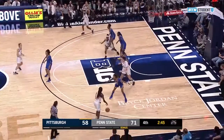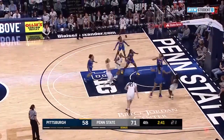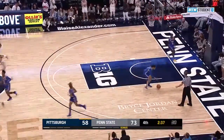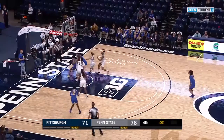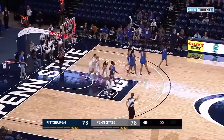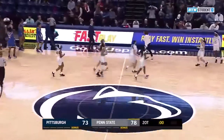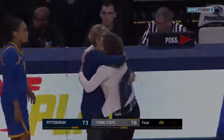McDaniel gets a screen from Wallace, rejects it, drives baseline, pulls up from outside the paint — swishes it. 40 points even for McDaniel. Misses it anyway — Brown with the follow-up, puts up the layup attempt, won't go. Brown follows with her own make — trim that deficit a little bit. But with the horn sounding, that'll just about do it. Penn State wins it 78-73.